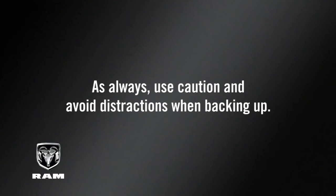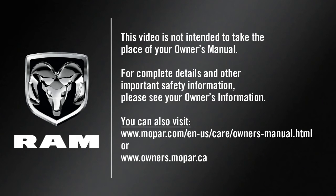As always, use caution and avoid distractions when backing up. This video is not intended to take the place of your Owner's Manual. For complete details and other important safety information, please see your Owner's Information.